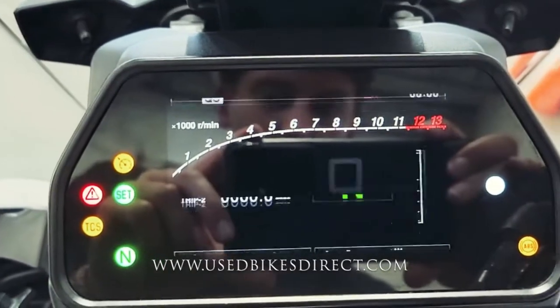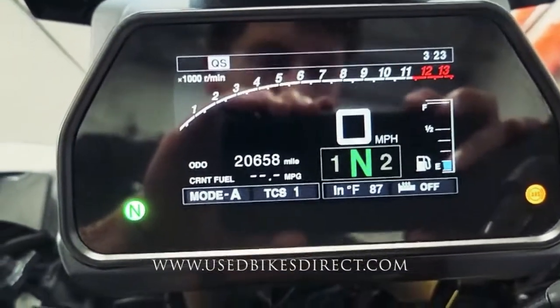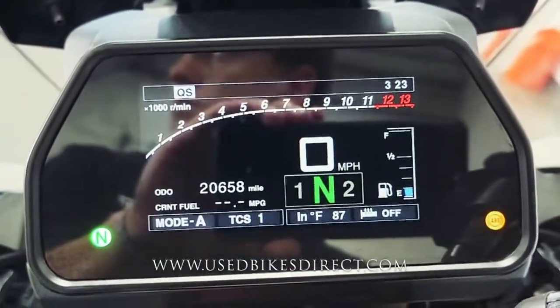Checking out the display — it's definitely a large, beautiful digital display that we're used to seeing with Yamaha, keeping track of everything for you. Speedometer front and center, and of course what we want to see today is that odometer on the left: 2,658 miles. Let's fire it up and listen to how it sounds.